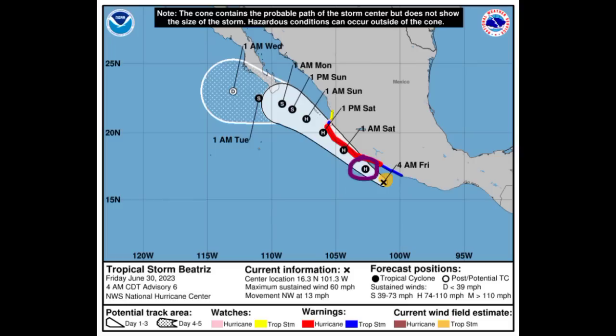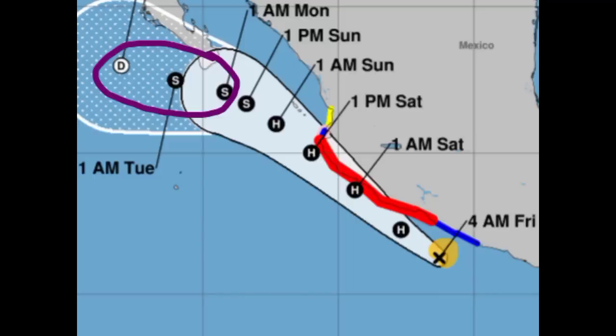Looking at the cone forecast, the track indicates Beatrice is expected to become a hurricane and should maintain intensity through around early Sunday morning. Heading into Monday through Wednesday it is likely to continue to weaken and dissipate. Land interaction will also help to limit the intensity — if the center of circulation makes landfall, that will weaken the cyclone. There are watches and warnings in place: the hurricane warning is in red, the tropical storm warning is in blue, the tropical storm watch is in yellow, and the hurricane watch is in pink.